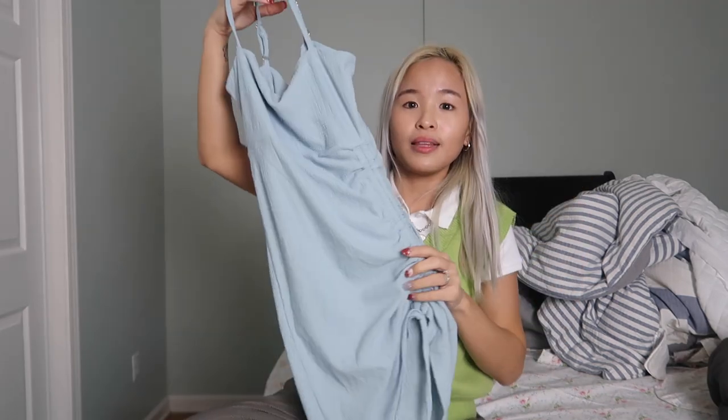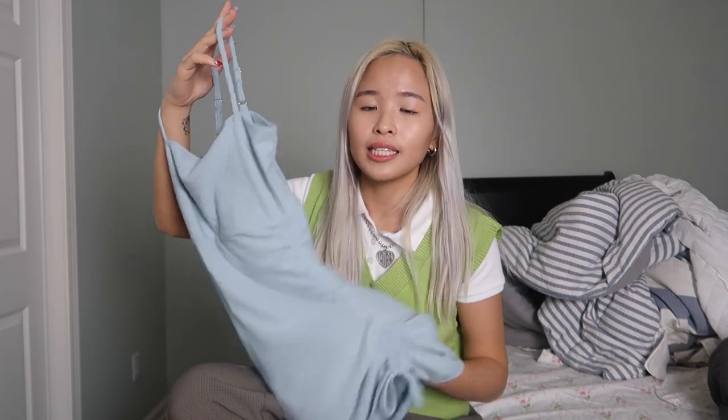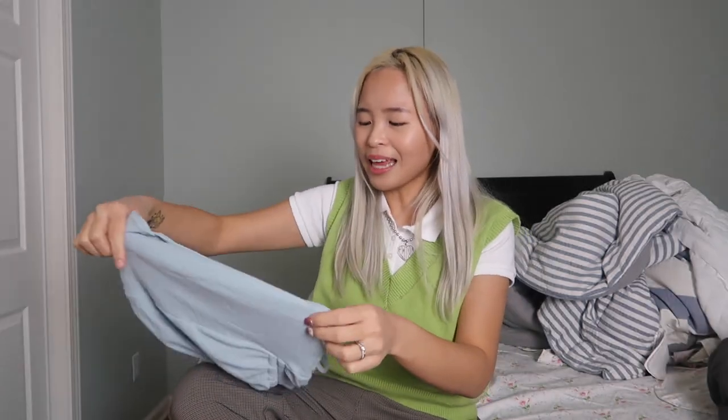The next dress that I got is just this light blue bodycon dress, and you can cinch it on one side at the bottom. To be honest, I don't like this quite as much. The reason I got this is because I don't really have a lot of bodycon dresses — just because I don't think I look good in bodycon dresses. It's double lined on the chest area, but at the bottom there's no double lining at all. It just shows my tummy and it's kind of see-through at the bottom — I don't like that at all. You can see like a shadow of my belly button.